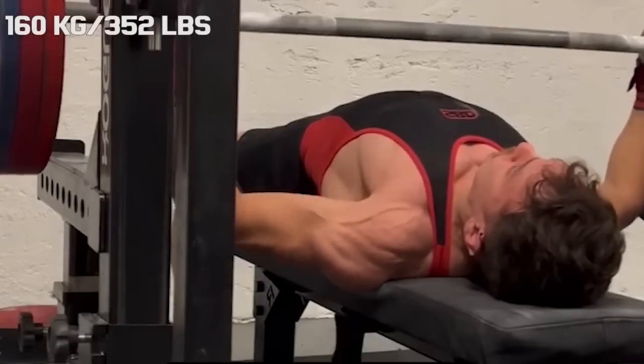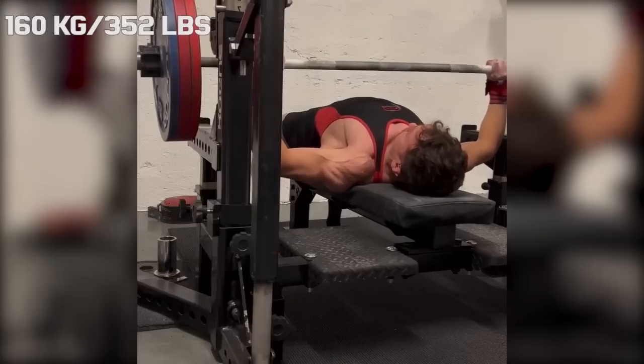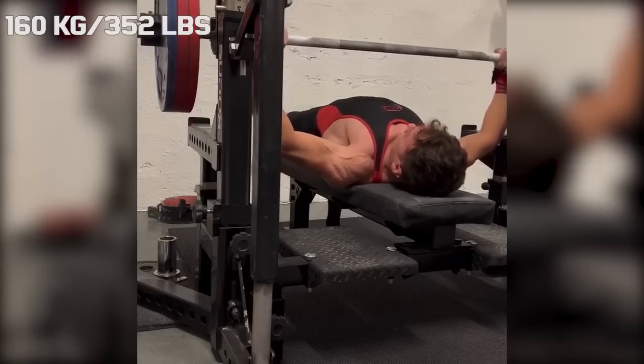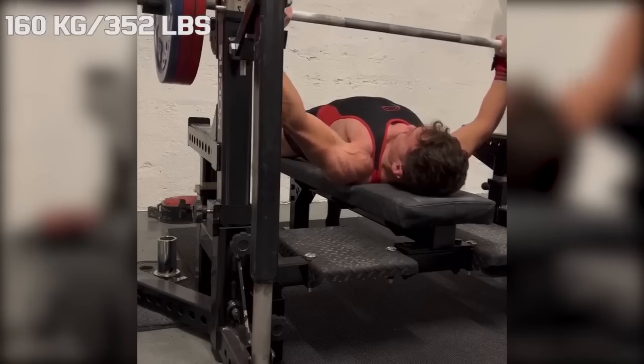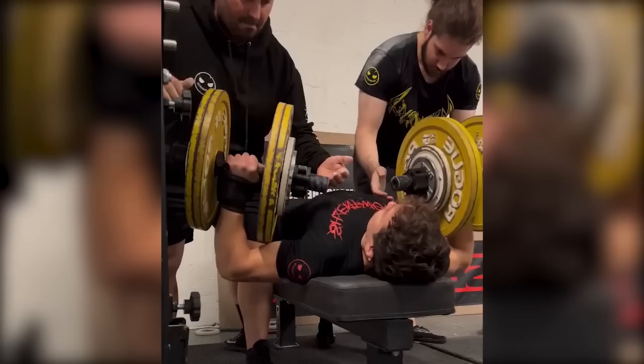Hi guys and welcome back to Lifting Vault. Today I want to talk about Panagiotis Terinidis. He is a great bencher in the 66 kilo weight class and he is known for grinding out every rep that is within 10% of his max, and one of his favorite accessories is the dumbbell press.